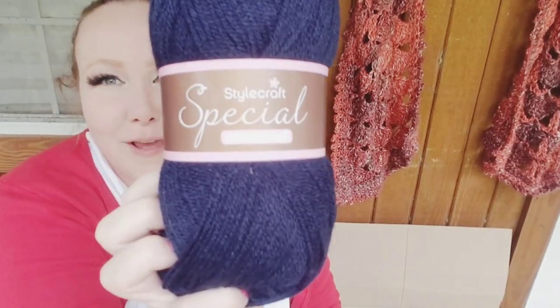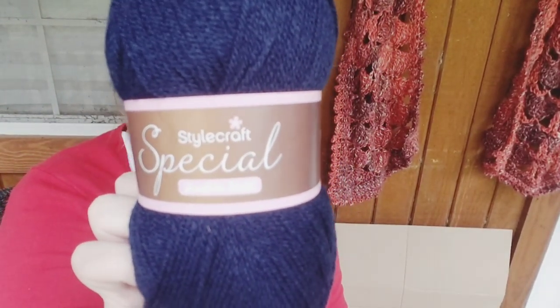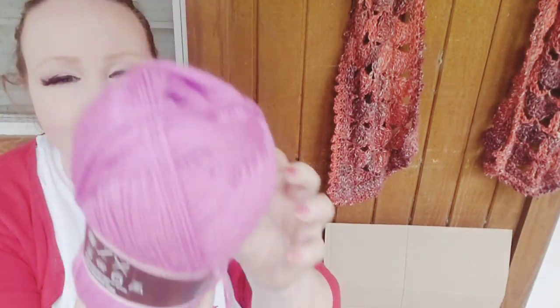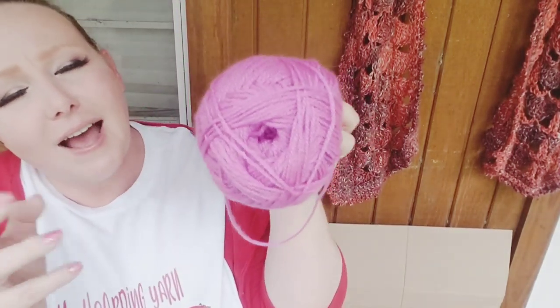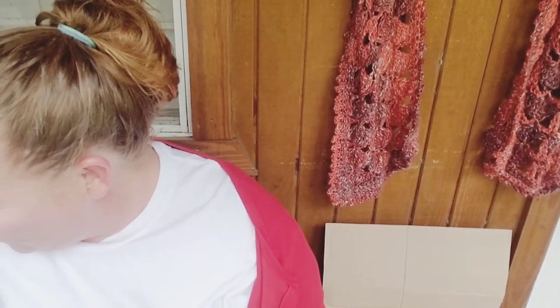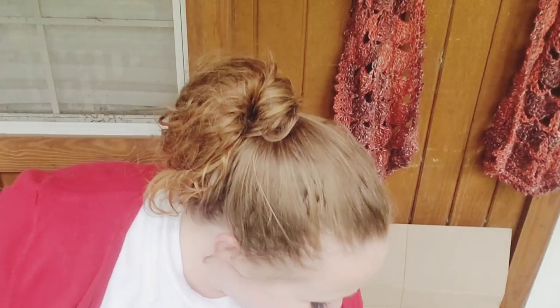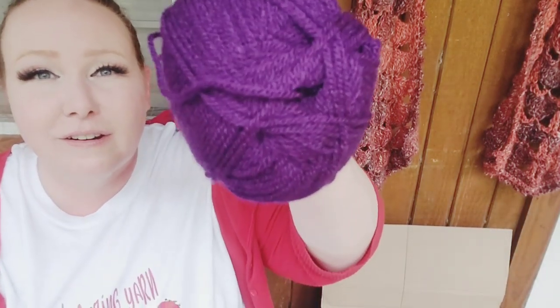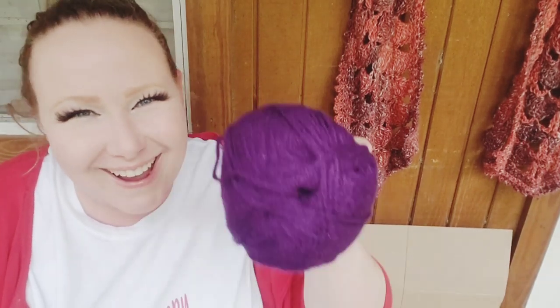Now, Stylecraft Special DK, color is Midnight — it might look black on camera but it's a really pretty dark blue. Love it. Here is another Stylecraft Special DK — color is Magenta, but I would personally call this a Lilac. I'm not the yarn-name police, though. And here is another Special DK — it's a really dark purple. This color is called Emperor. Emperor is the correct pronunciation.